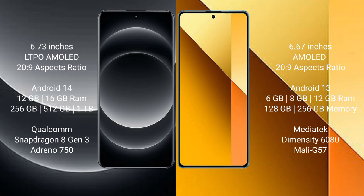Xiaomi 14 Ultra comes with 16GB RAM and 256GB or 512GB internal storage, with a Qualcomm Snapdragon 8 Gen 3 processor and Adreno 750 GPU.